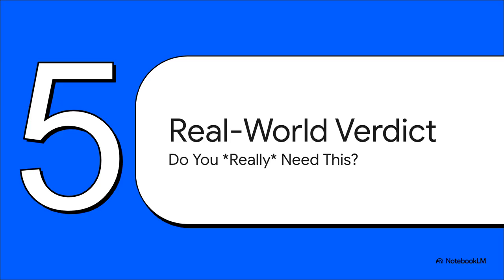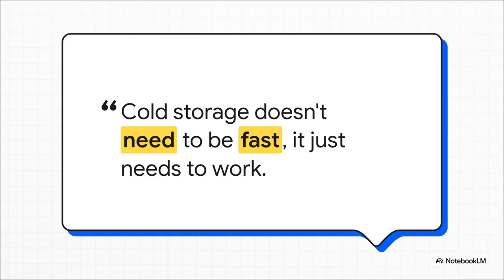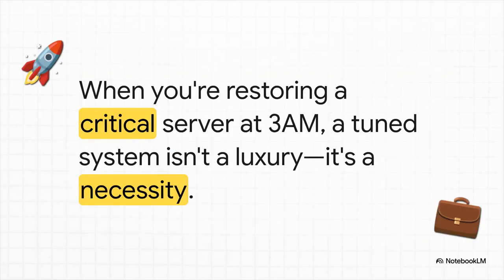We've gone through all these awesome ways to supercharge your server. But let's get real — does everybody need to do all of this? The honest answer is, it depends. Check out this quote from a user who basically says: 'I broke every single rule you just mentioned. I'm backing up to a slow NAS over the network, but it all runs at night while I'm asleep, so I just don't care.' And they've got a great point — sometimes good enough is genuinely good enough. If it's cold storage and the job gets done, speed might not be your number one priority. But when you do need that performance — like a 3 a.m. emergency restore of a critical server, or when you're managing backups for an entire business — a tuned system isn't a nice-to-have. It's an absolute necessity.